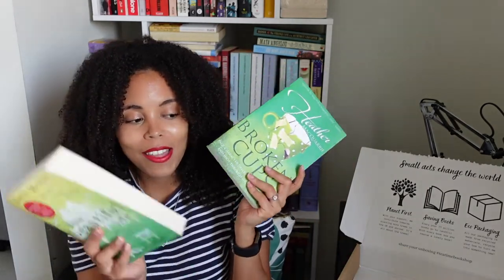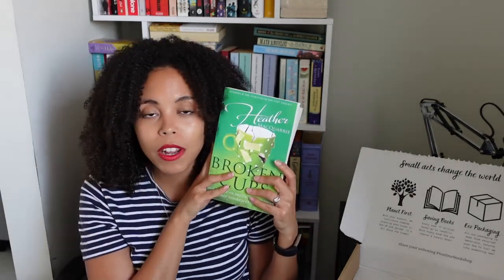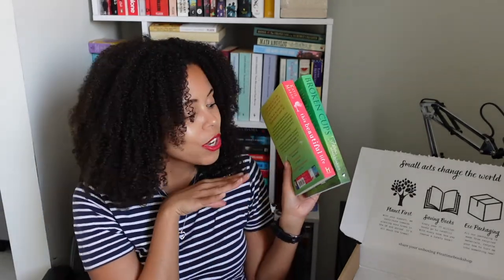So Broken Cups is what I'm going to be picking up first, and then This Beautiful Life afterwards. I do think they're both going to be good books, and this was a great little box. Thank you so much, G — I really appreciate it, and I'm hopefully going to really enjoy these books. I just love the recyclable packaging and all of that. Do you subscribe to any book boxes? Which ones have you had? Do you have any recommendations? And if you've heard of or read any of these books, let me know what you thought. Comment, like, subscribe, and I hope to see you in the next one. Bye!